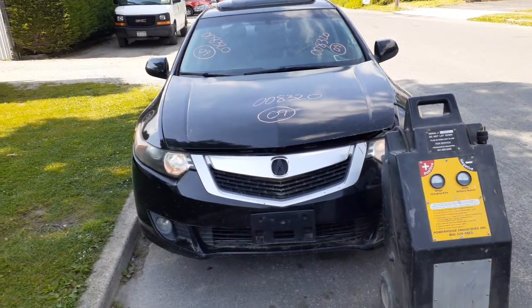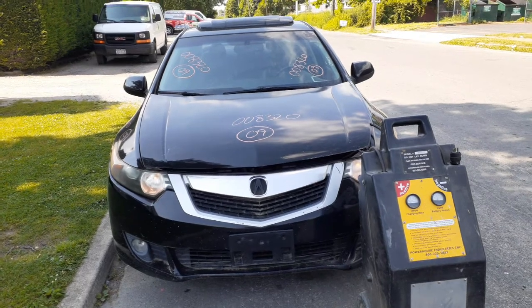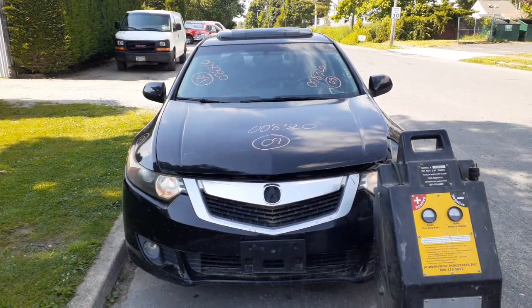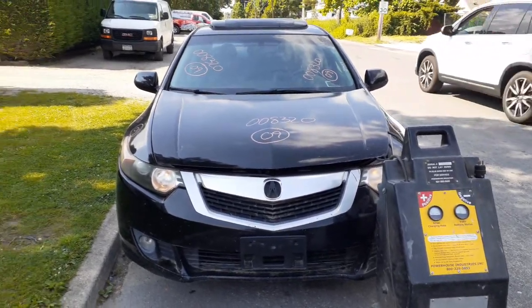Okay, newest addition to the inventory. It's a 2009 Acura TSX, 2.4 automatic. Stock number is 8320. Came in with a bad motor, good transmission.